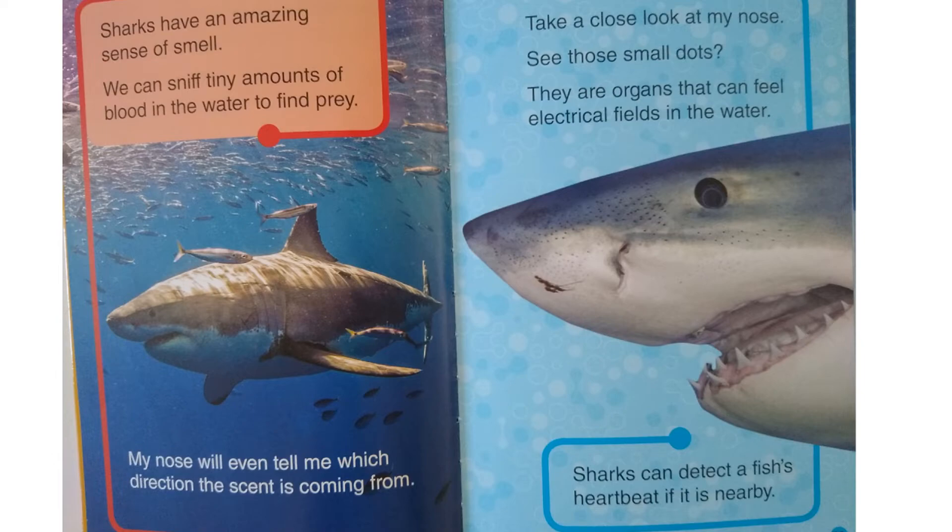Take a close look at my nose. See those small dots? They are organs that can feel electrical fields in the water. Sharks can detect a fish's heartbeat if it is nearby.